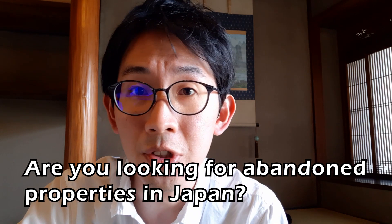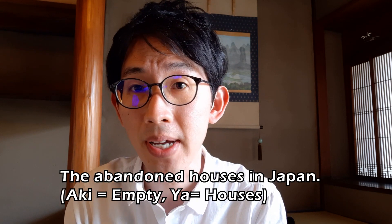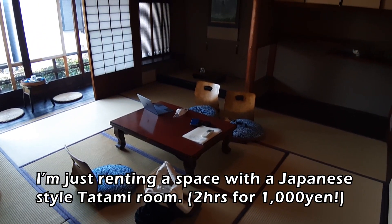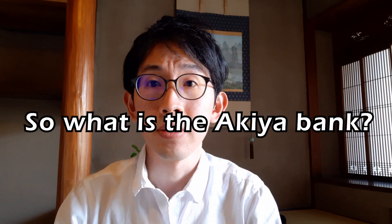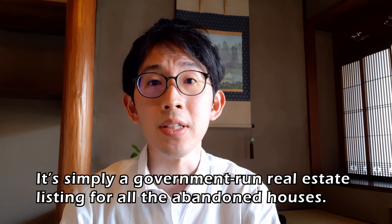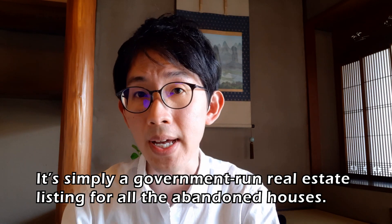Are you looking for abandoned properties in Japan? This is the video for you. Let's talk about Akiya Bank — the abandoned houses in Japan. So what is Akiya Bank? Simply, it's a government-run real estate listing of all the abandoned houses that are available throughout Japan.